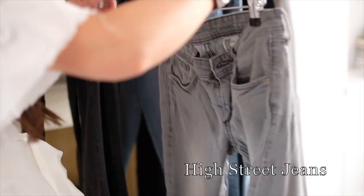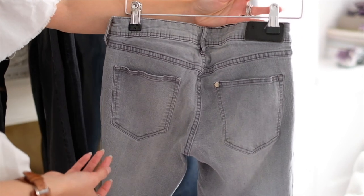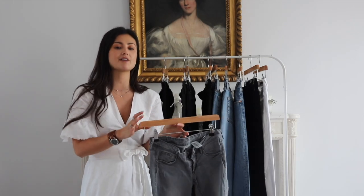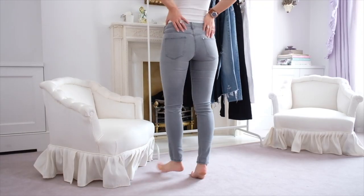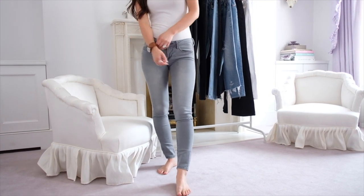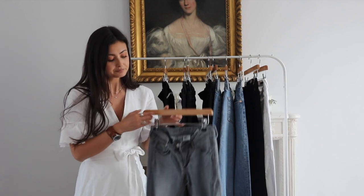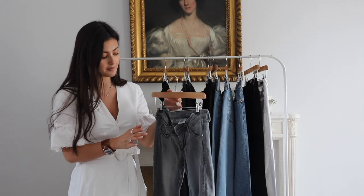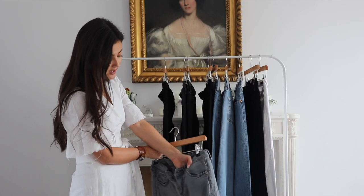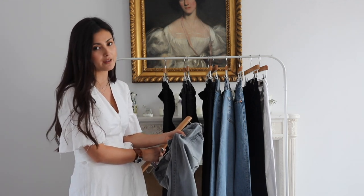So my favourite pair of high-street jeans that I've probably bought the most of are these — the H&M super skinny, super low-waist jeans. These come with a caveat: they are great, and I've worn them a lot. They're really good for tucking into boots because they're quite thin and stretchy and they stay really skinny. I've got really skinny ankles and they actually stay skinny. But the only issue is that the fabric is quite thin, which, like I said, if you're tucking them into boots is really a good thing — but if you need a bit more hold, you're not going to get it from these jeans.